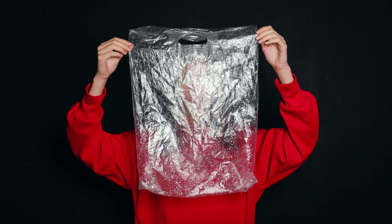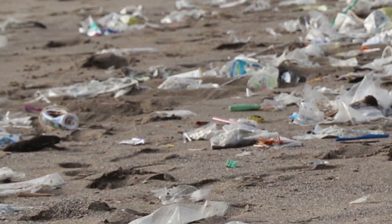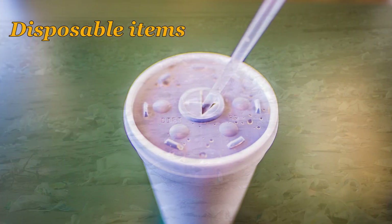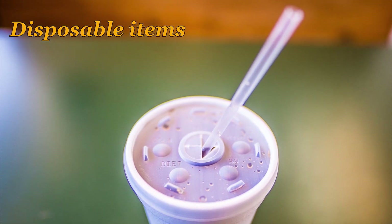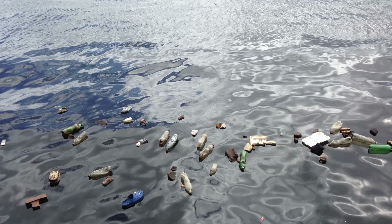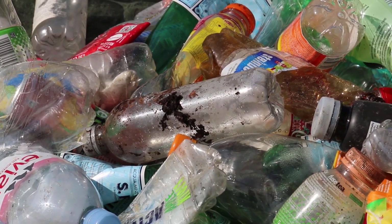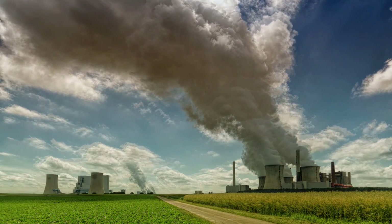So, are bioplastics a better alternative to traditional plastics? The sustainability of bioplastics will depend on what we use them for. Today we commonly find bioplastics in disposable items like straws and bags. If there is no proper waste management in place, they might just end up in the landfill or ocean and pollute the environment. For this reason, it is best to avoid disposable items as much as possible, whatever material they may be made of. It may not be worth spending a lot of energy and resources on a product that is meant to be thrown away within minutes of use.